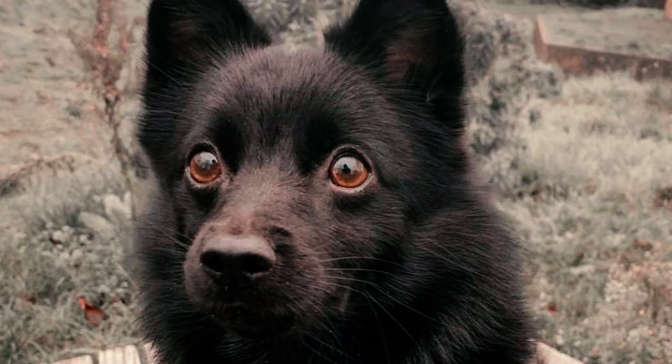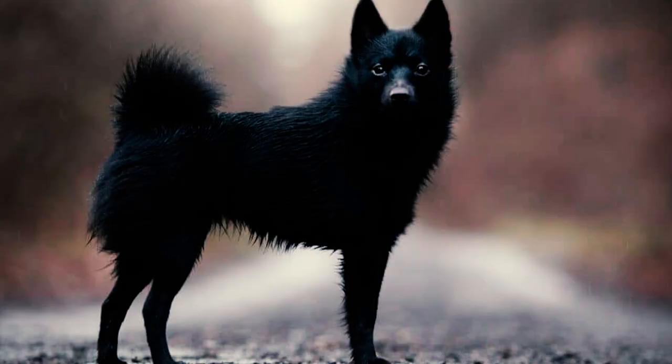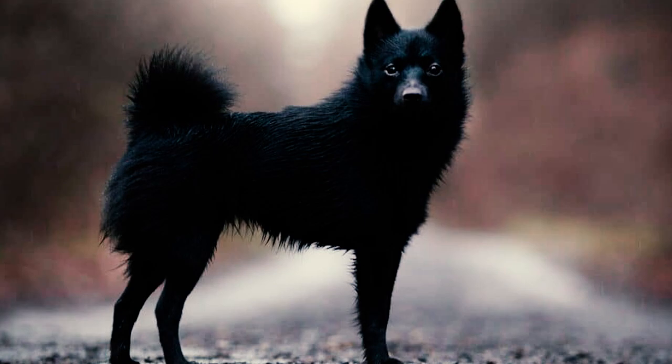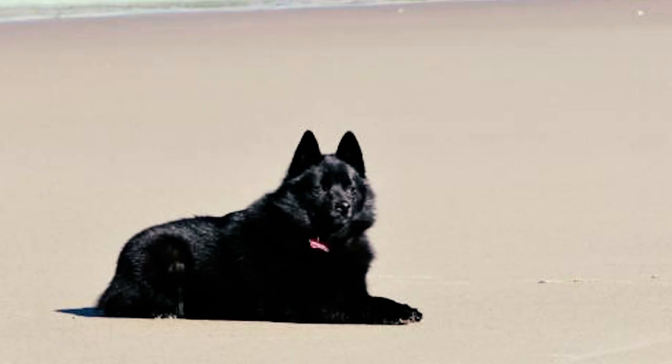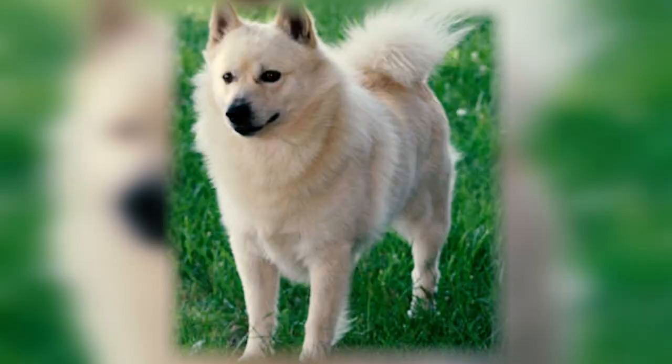Number thirteen: according to a breed health survey conducted by the UK Kennel Club, the Schipperke had a median lifespan of 13 years. The survey also revealed the most common causes of death in the breed, with cancer being the leading cause at about 30.6 percent of total deaths, followed by old age at 16.7 percent and cardiac issues at 8.3 percent.